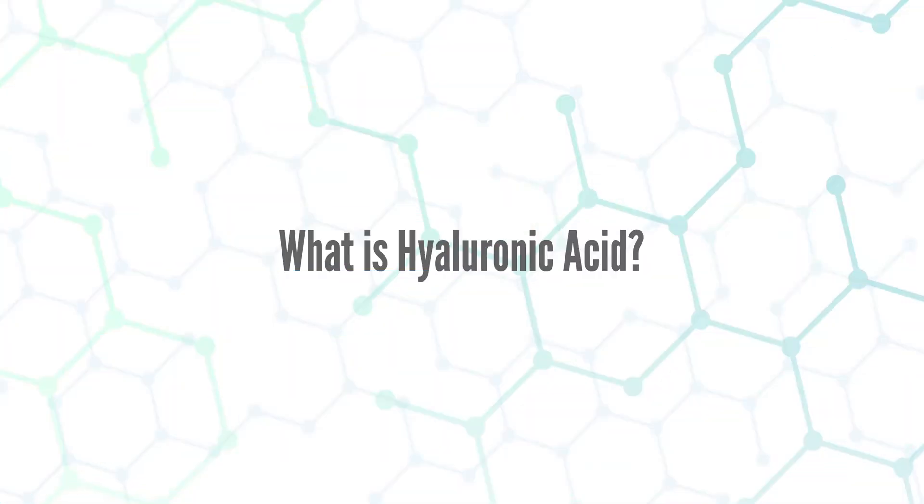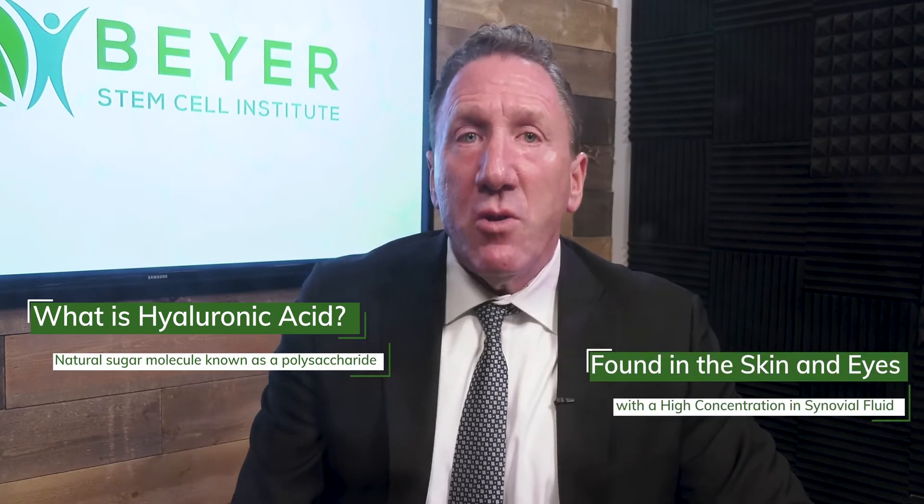The first point: what exactly is hyaluronic acid? Hyaluronic acid is a natural sugar molecule known as a polysaccharide, and it's found in almost all species in various parts of the body. Its highest concentration is found in the synovial fluid of our joints, but it's also found in the skin and eyes. The joint with the highest amount of hyaluronic acid is the knee, because the knee bears more weight than any other joint in the body.